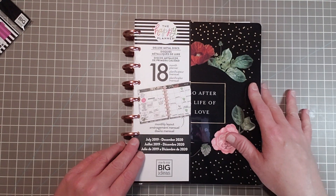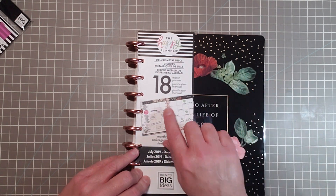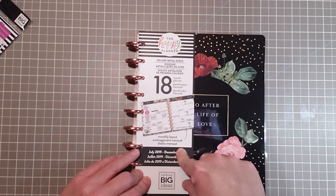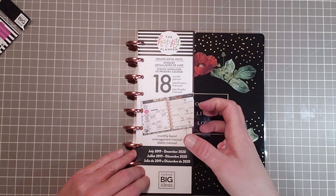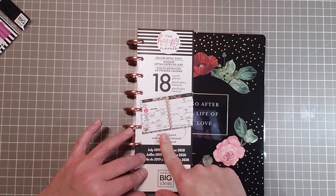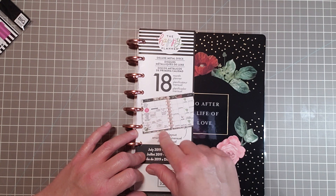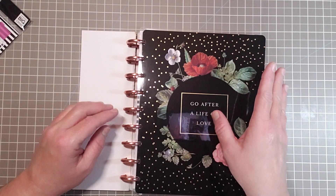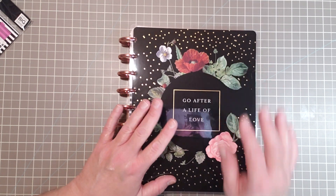And for the main event right here — this is another Happy Planner. This is an 18-month planner with deluxe metal discs, and it runs from July 2019 to December 2020. It is the monthly layout, which I also recently got another monthly layout planner as well. I've been setting up my planners to Frankenplan and I really like this layout.